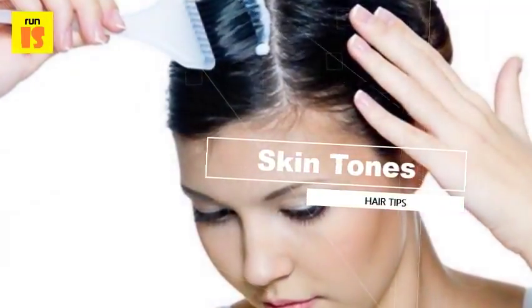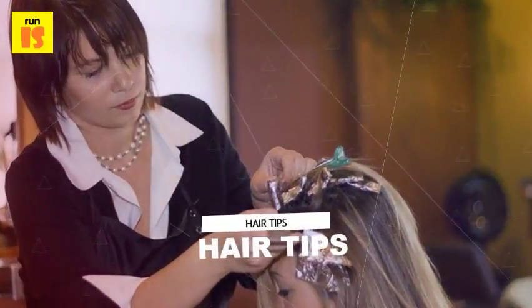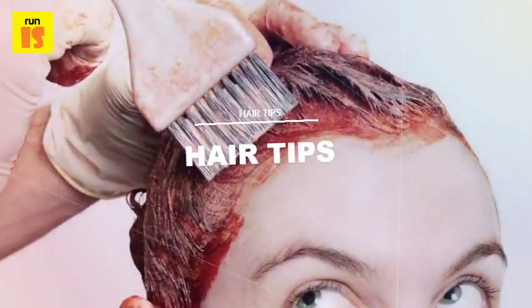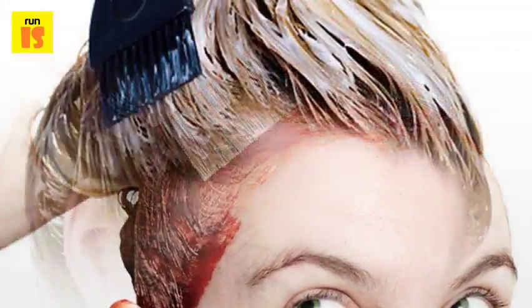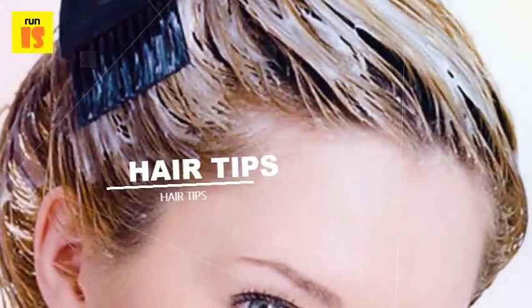Hair dye containing metallic salts leaves residue on the hair that increases each time it is applied. As a result, hair will become progressively darker than the desired shade with repeated applications of this type of hair dye. The hair will lighten only after metallic salts are stripped from the hair.